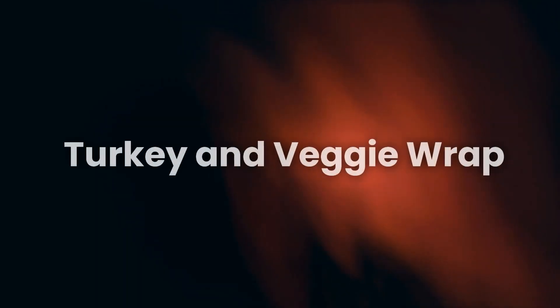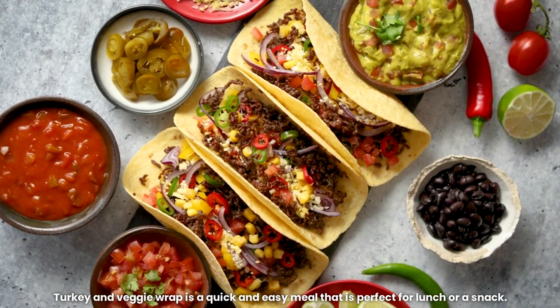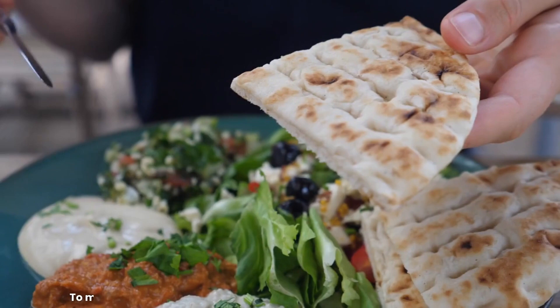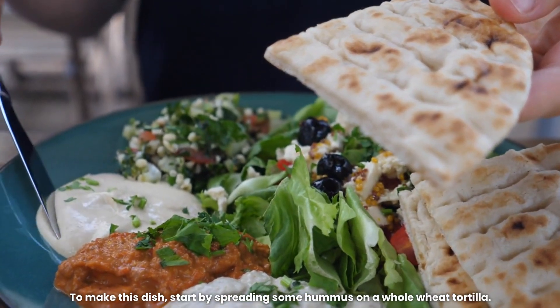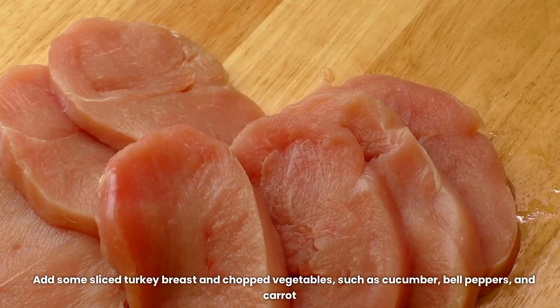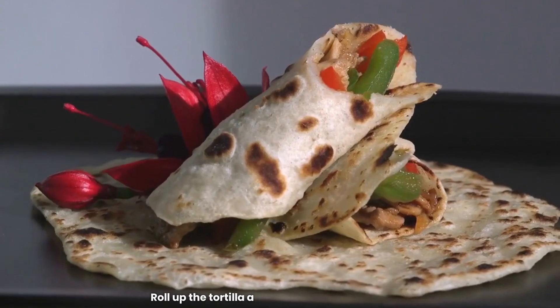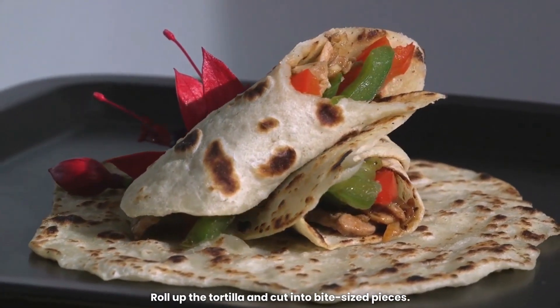7. Turkey and Veggie Wrap. Turkey and Veggie Wrap is a quick and easy meal that is perfect for lunch or a snack. To make this dish, start by spreading some hummus on a whole wheat tortilla. Add some sliced turkey breast and chopped vegetables, such as cucumber, bell peppers, and carrots. Roll up the tortilla and cut into bite-sized pieces.